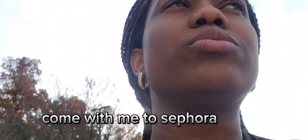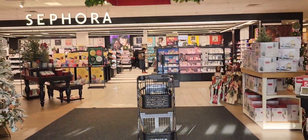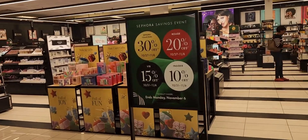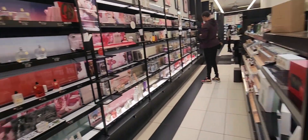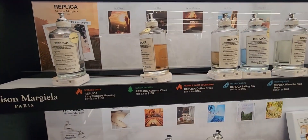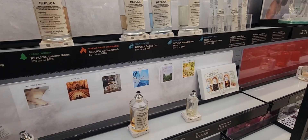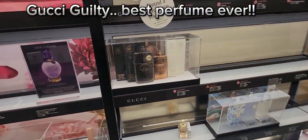Come with me to Kohl's. Here we are — oh, Christmas! Oh, this is my favorite.